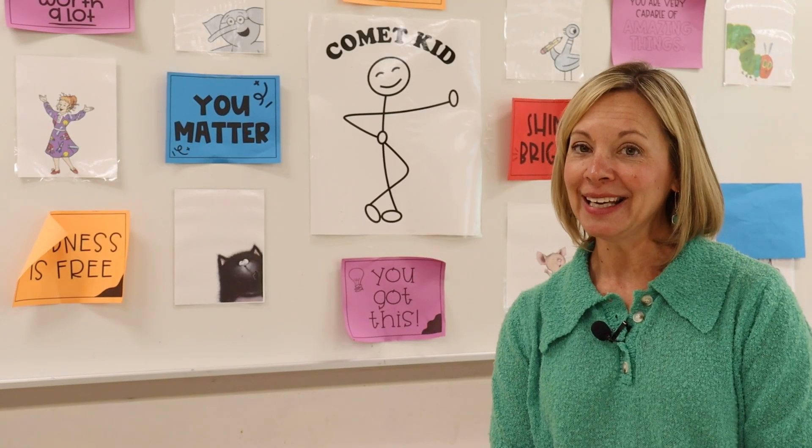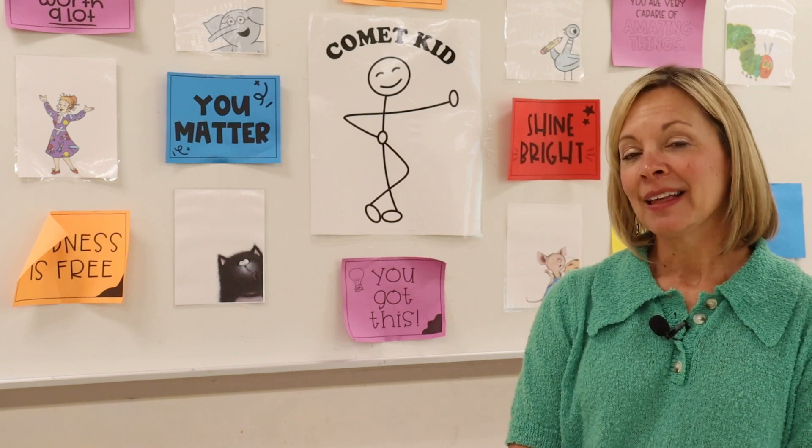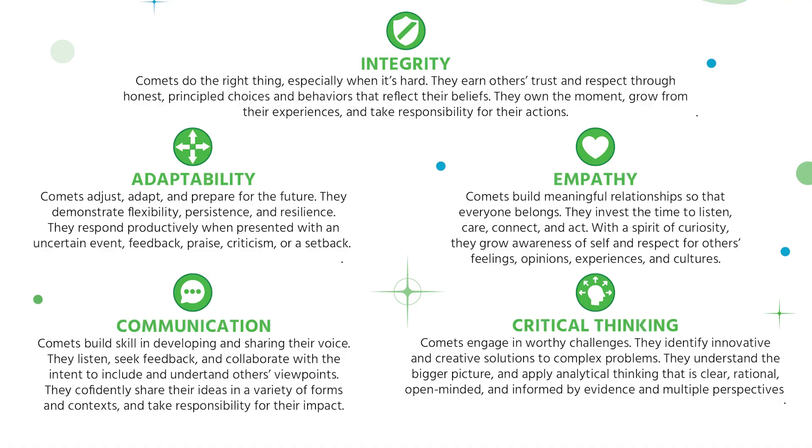Meet Comet Kid, our school mascot. The Comet Kid embodies empathy, adaptability, communication, critical thinking, and integrity that we nurture at MECC.